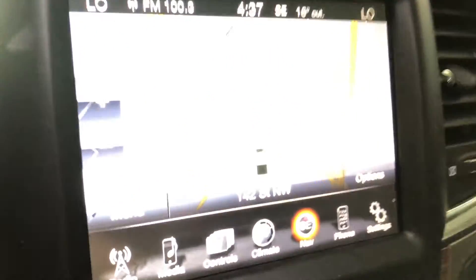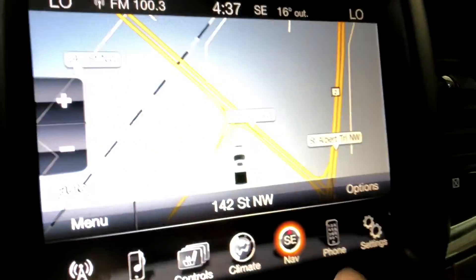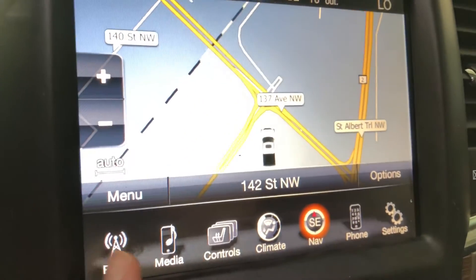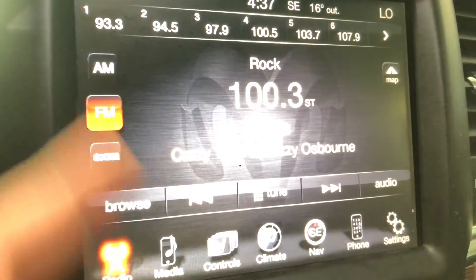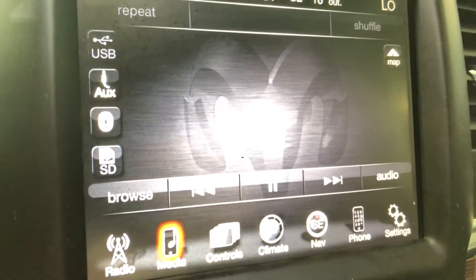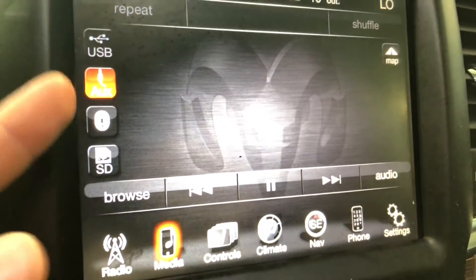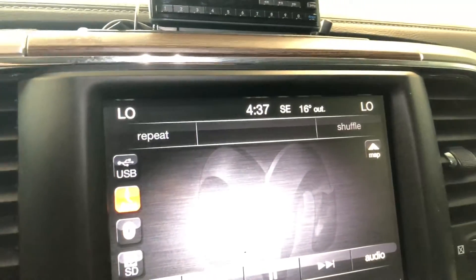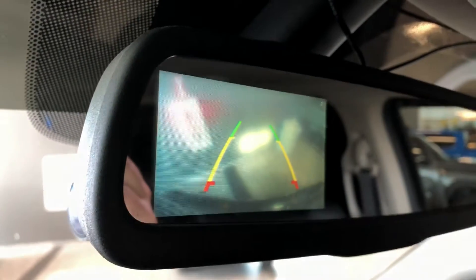Moving on to our screen, right now we are on the navigation map, which you can access via the navigation button on the bottom. Going into radio, you can see you have your standard AM and FM options, and in media you have your USB and auxiliary as well as a 12-volt outlet. This Ram does have a backup camera, located right in the rearview mirror.